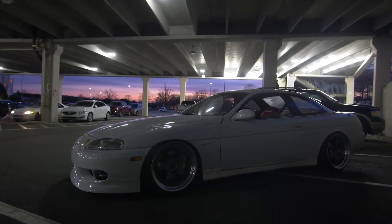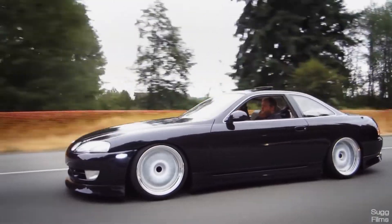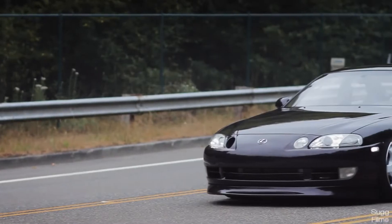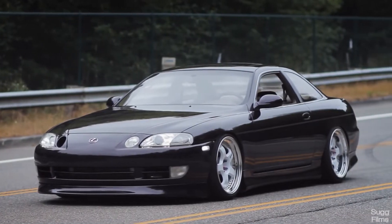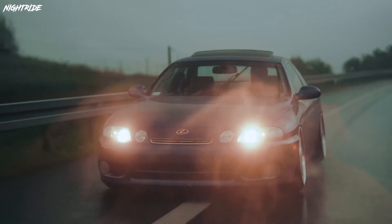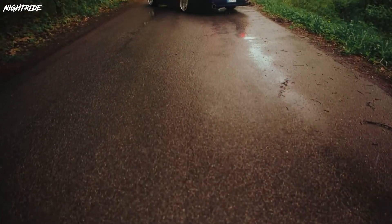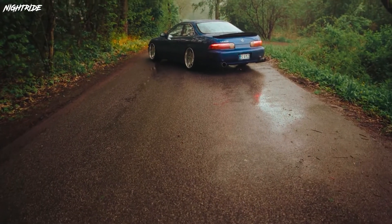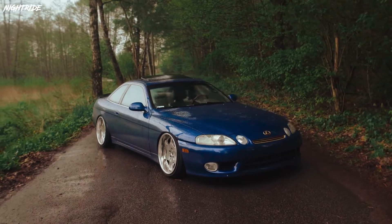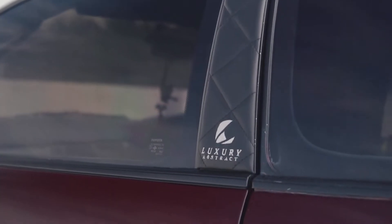Now let's get into the most common problems you should know before checking one of these out. First, for problems common to both models: when you open the door, check the door hinges — they tend to sag because the door is so long and heavy. The actual hinges are expensive — $489 a piece from Toyota — so make sure they don't sag, or use that to negotiate the price down.